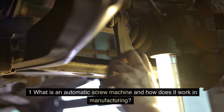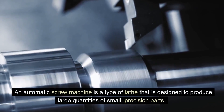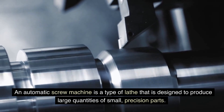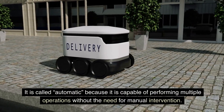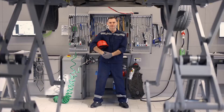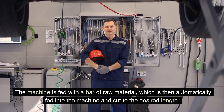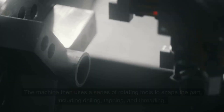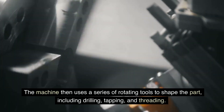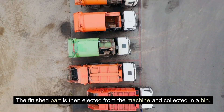FAQ 1: What is an automatic screw machine and how does it work in manufacturing? An automatic screw machine is a type of lathe designed to produce large quantities of small, precision parts. It is called automatic because it is capable of performing multiple operations without the need for manual intervention. The machine is fed with a bar of raw material, which is then automatically fed into the machine and cut to the desired length. The machine then uses a series of rotating tools to shape the part, including drilling, tapping, and threading. The finished part is then ejected from the machine and collected in a bin.